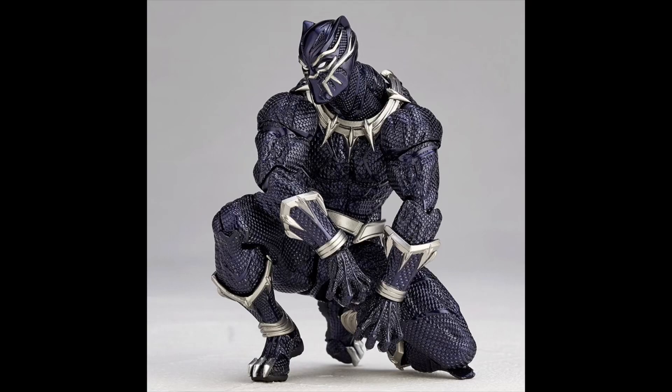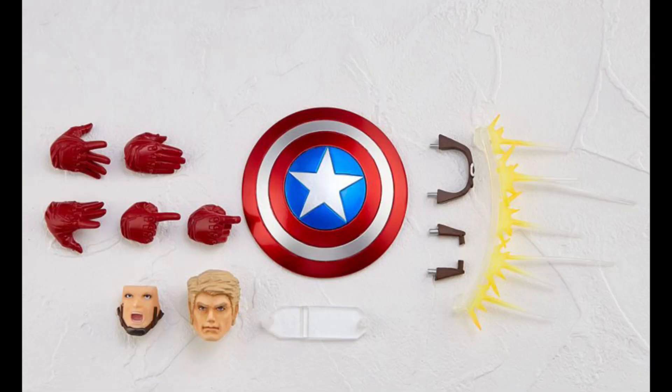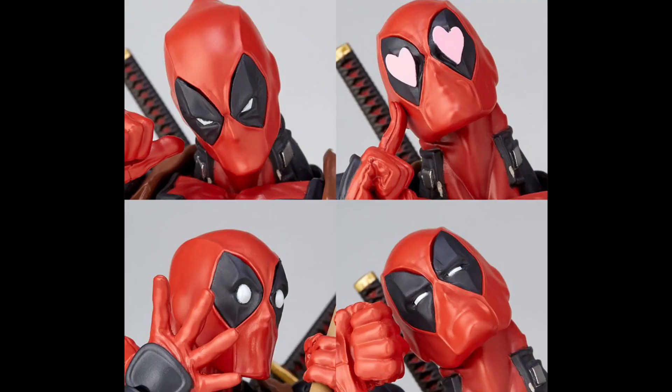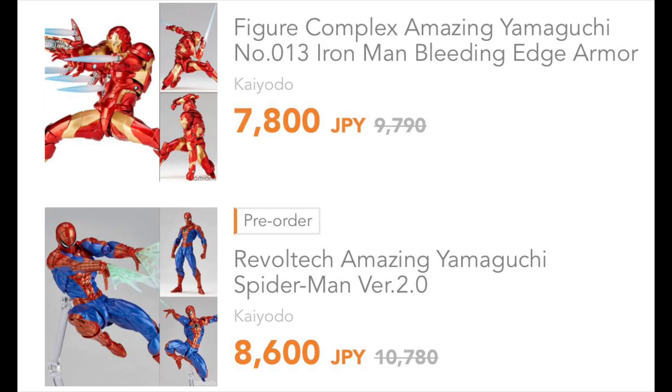So let's go through the good things about Revoltek. Of course, we all know that the Amazing Yamaguchi is very good in terms of articulation — you can pose any dynamic pose you can think of. The second thing is they are very generous with accessories: interchangeable eyes for Spider-Man or Deadpool, guns, webbings, everything. And third, their prices are not very expensive, even considering all the accessories. If I were to sum up the Amazing Yamaguchi in one word, it is fun.